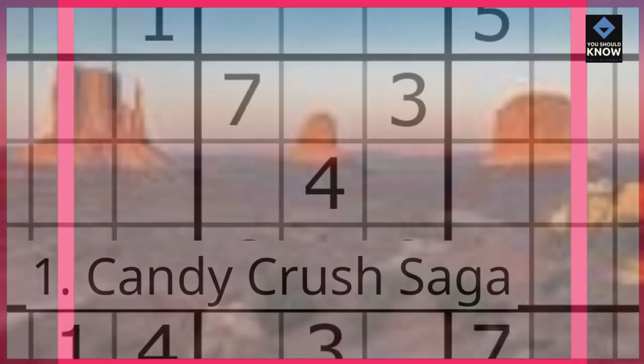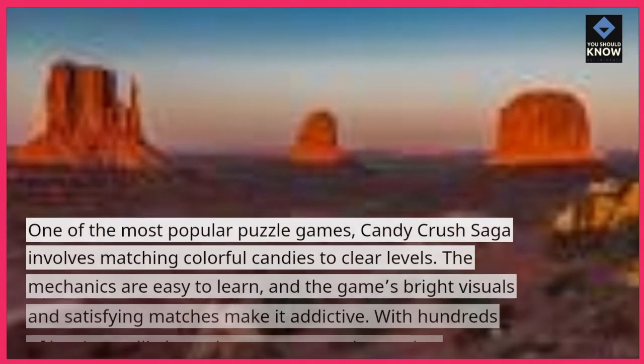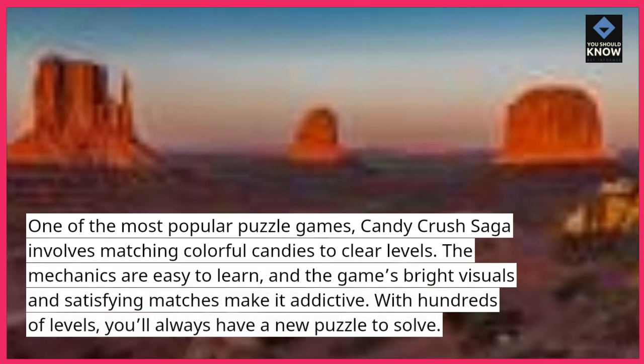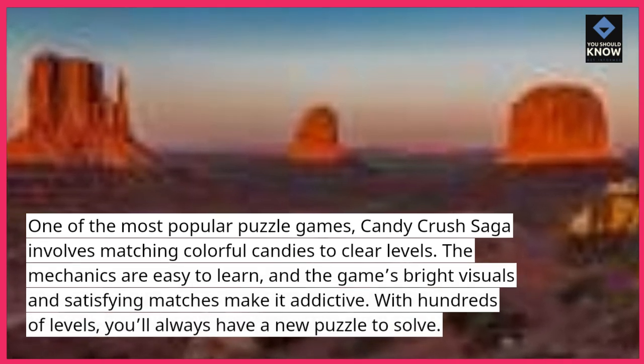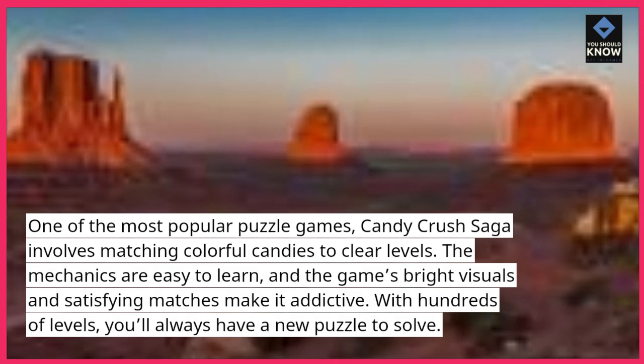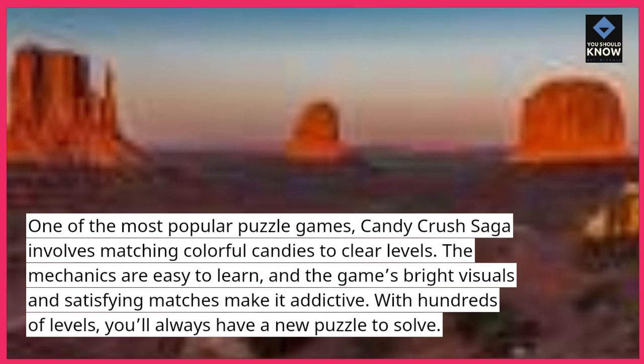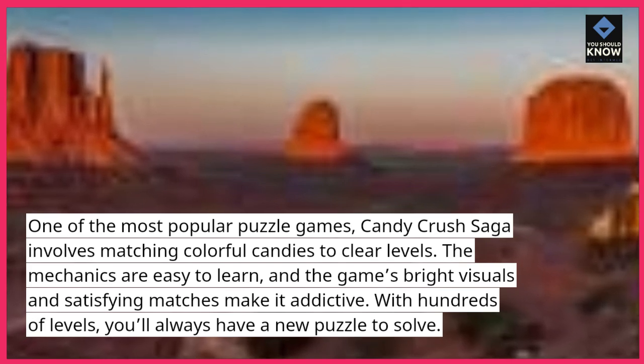1. Candy Crush Saga. One of the most popular puzzle games, Candy Crush Saga involves matching colorful candies to clear levels. The mechanics are easy to learn, and the game's bright visuals and satisfying matches make it addictive. With hundreds of levels, you'll always have a new puzzle to solve.